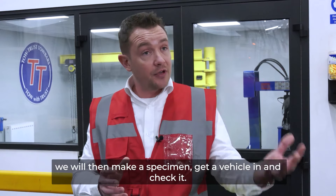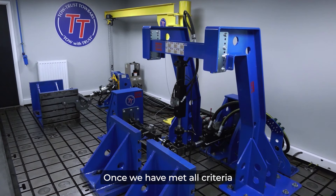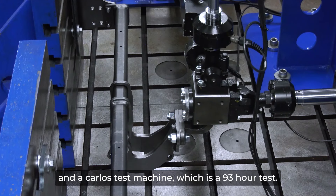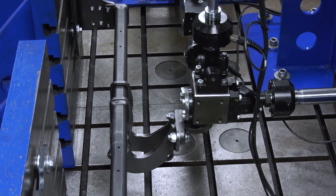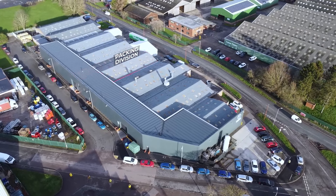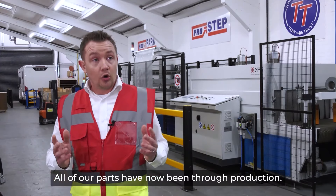Once we're happy we can make it and it achieves the loads, we will then make a specimen, get a vehicle in, and check it. We do this for every vehicle on the road. Once we have met all criteria, we will then put it through its type approval phase. We have a single axis test machine which is two million cycles, and a carload test machine which is a 93-hour test.